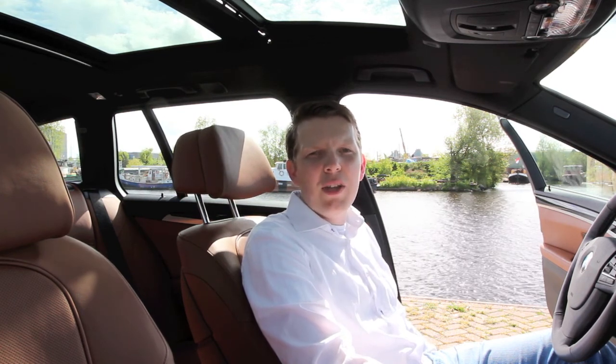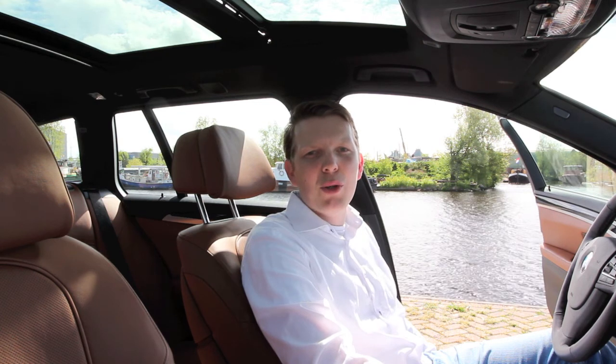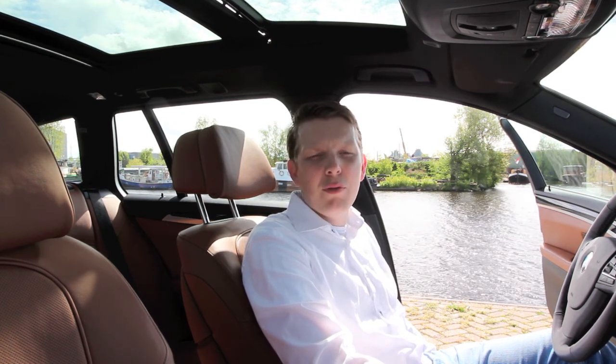We bieden de auto aan voor €54.950. We doen u graag een voorstel met of zonder inruil van uw huidige auto.